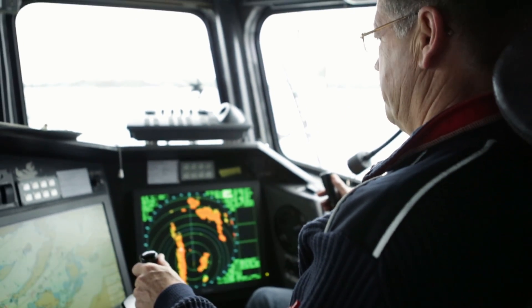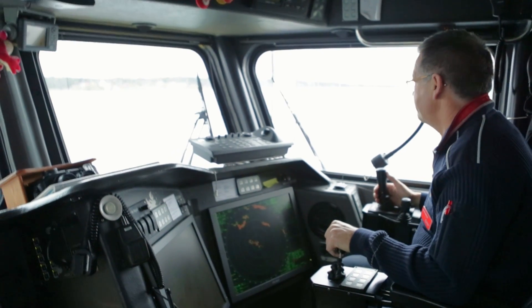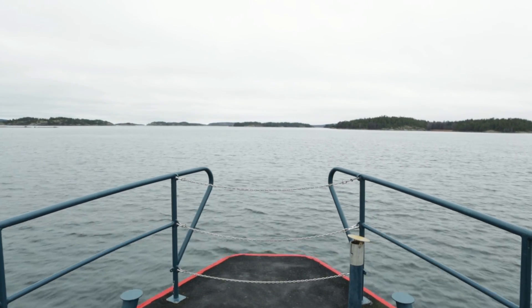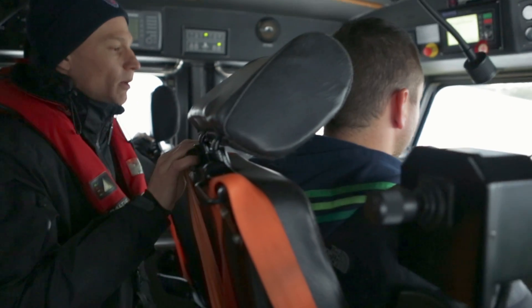Scania application engineers ensure the company's marine and industrial engines are married perfectly to the various types of equipment owned by customers. Seeing engines in use in real life while learning the latest diagnostic methods vastly improves the service they can bring to customers.